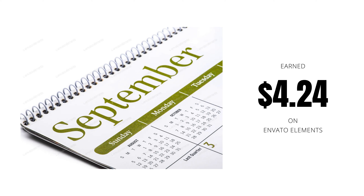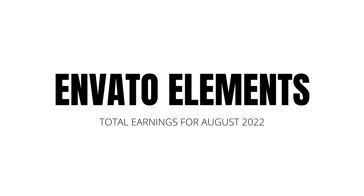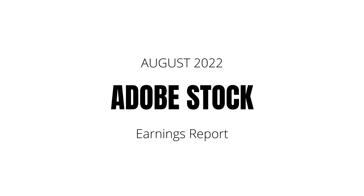My highest grossing image for August on Envato Elements is of me writing out a check — I've shown this in previous earnings videos — and that one totaled $15.36. The total for August 2022 for Envato Elements: I sold 326 images and made a total of $86.25.